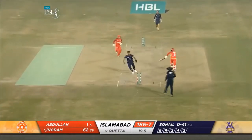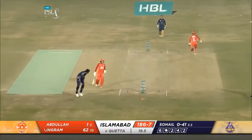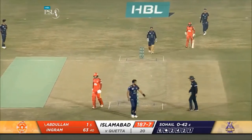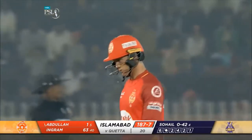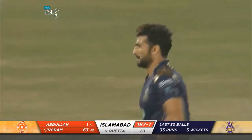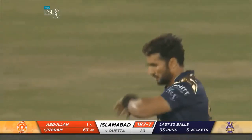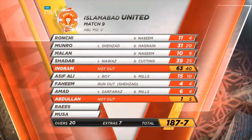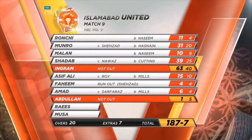A nicely bowled straight ball, Yorker length, and it's a single. The innings ends for Islamabad United — they'd be decently happy, not over the moon. 187 for the loss of seven. This is a beautiful batting strip. Islamabad finishes at 187 for seven — slightly under what they would have hoped for.